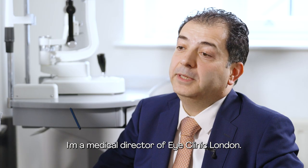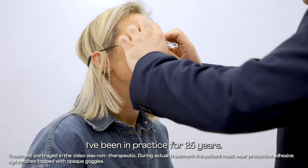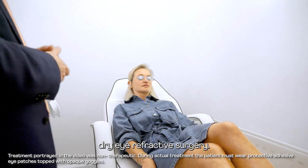My name is Samir Hamada. I'm a Medical Director of Eye Clinic London. I've been in practice for 25 years. I have a special interest in ocular surface disease, dry eye, and refractive surgery.